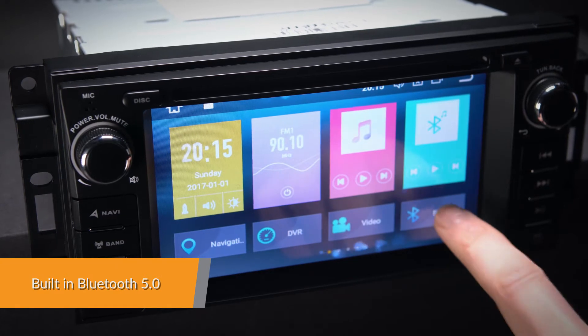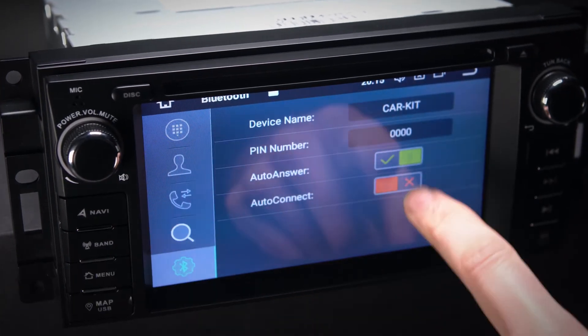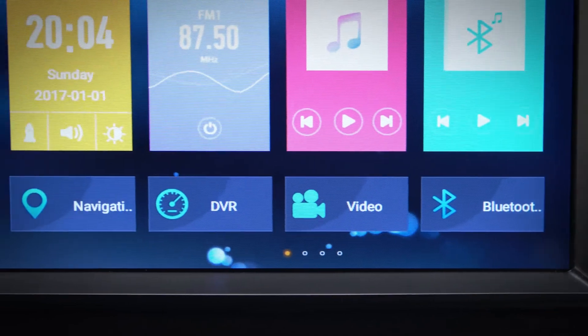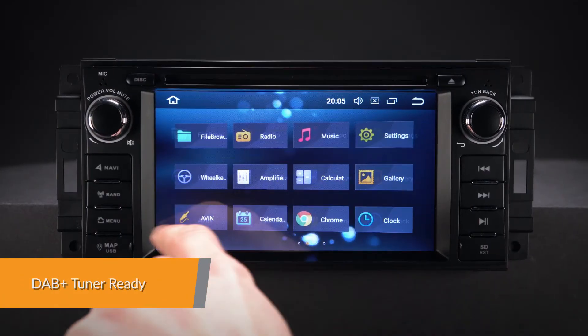Connect your mobile phone via the built-in Bluetooth to enjoy hands-free calls, access your phone book, call logs, search contacts information, make hands-free calls, display unanswered calls and listen to Bluetooth music. Enjoy DAB radio in your car.